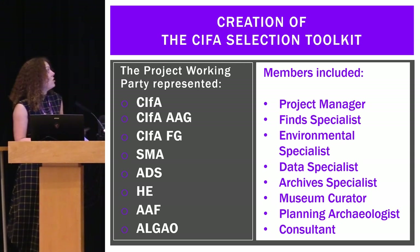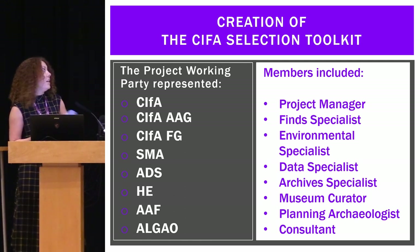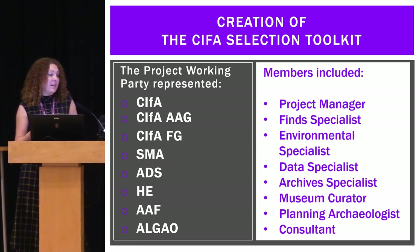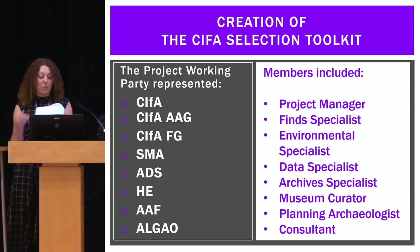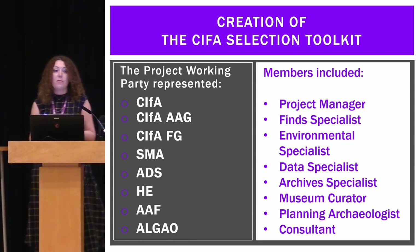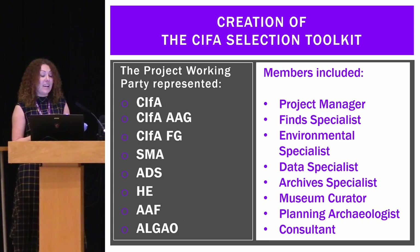The creation of the selection toolkit was a cross-sector project funded by Historic England. The draft selection toolkit was sent out for consultation to all the relevant groups and membership, then it was workshopped as part of a continuing professional development session at the Chartered Institute for Archaeologists conference in Brighton. The final version was agreed by the working group based on all the feedback received and the recommendations from the workshop, and the result is a toolkit for aiding the creation of project-specific selection strategies.